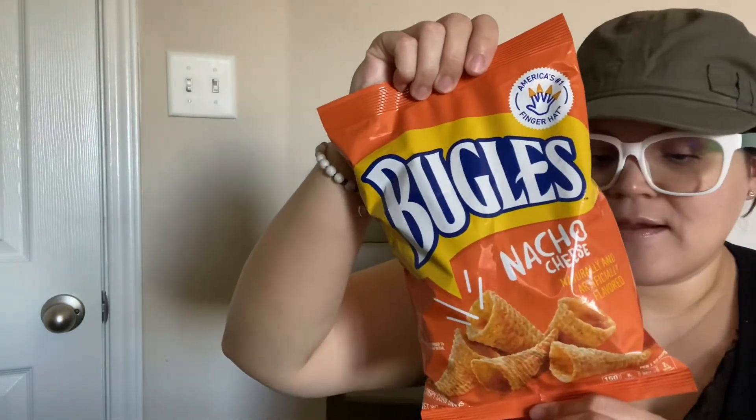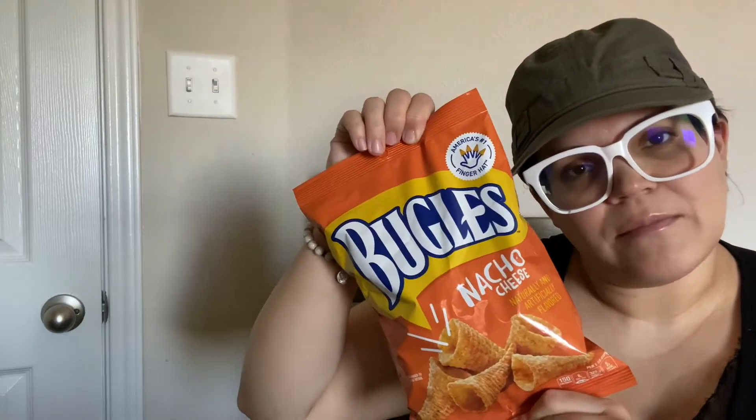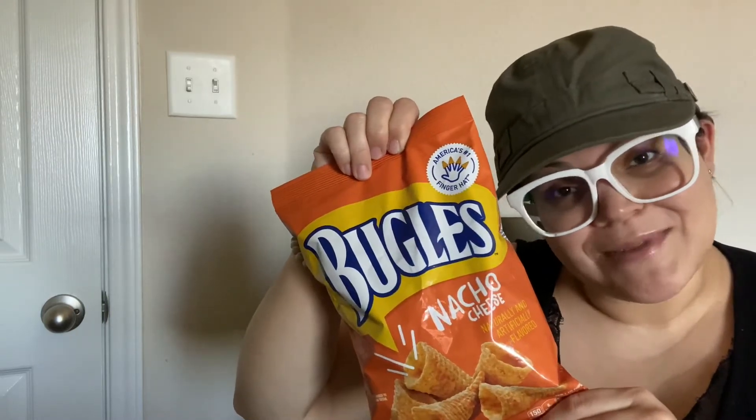And then I got another snack — this one here, these are yummy. My kids love playing with them, putting them on their fingers like nails. I used to do that too — I still do sometimes.